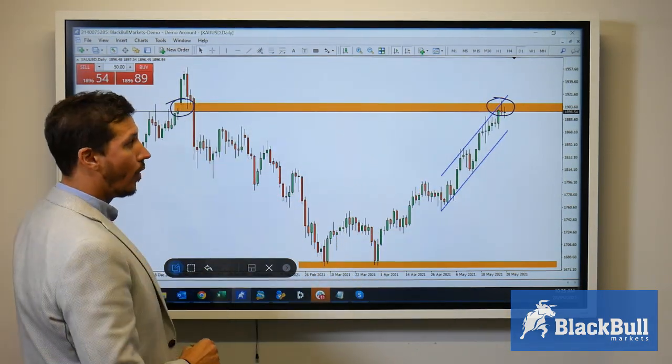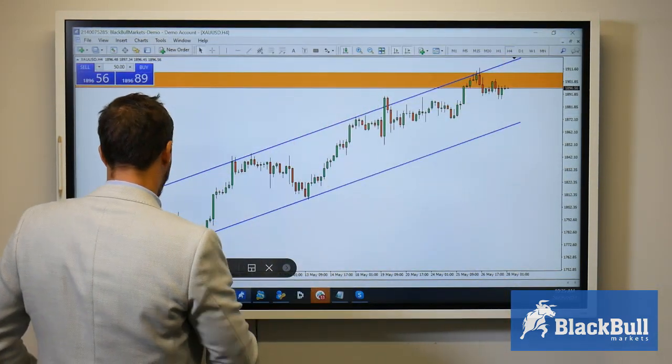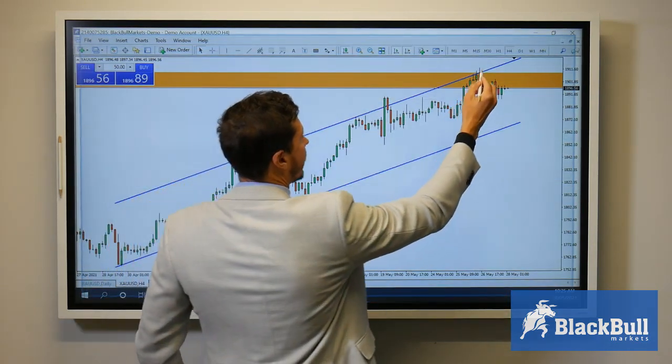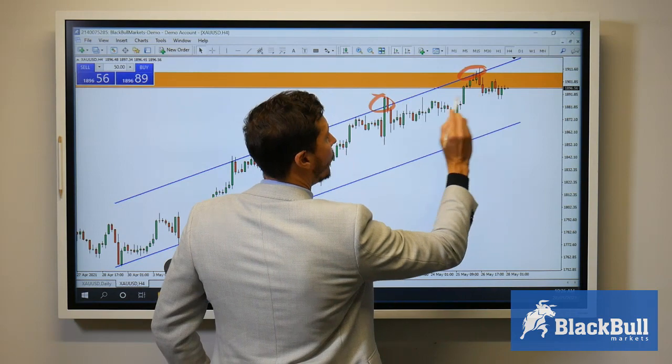Moving to a four-hour time frame, what we can see is that we have seen prices retesting this channel a few times, and now prices are moving to the downside.